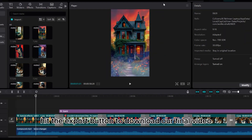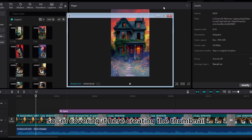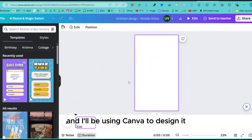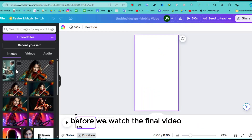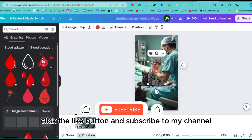Finally, hit the export button to download your final video — many creators overlook this step, so make sure you don't. Next is creating the thumbnail, which is a crucial part of the process. I'll be using Canva to design it.